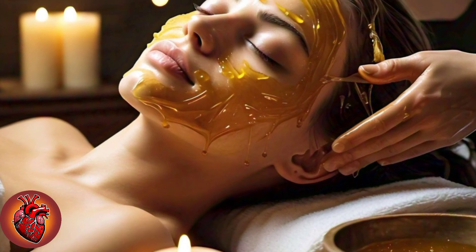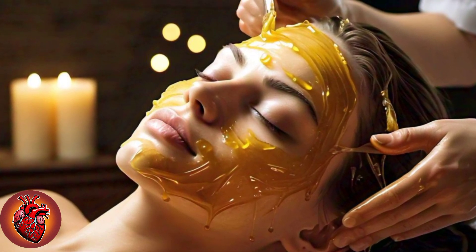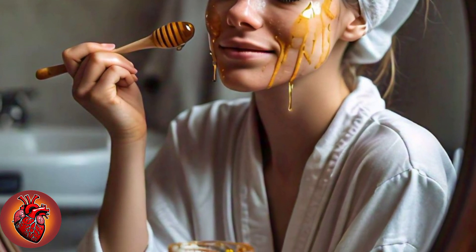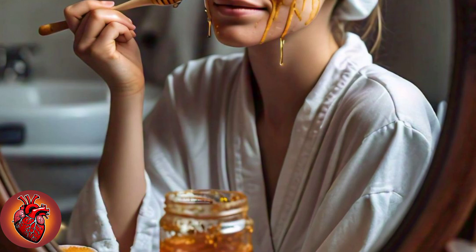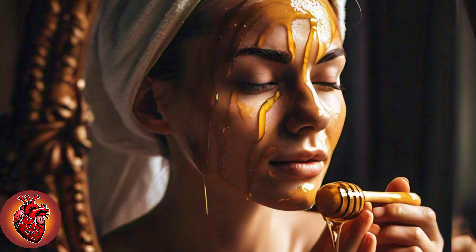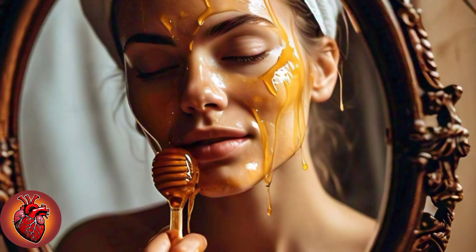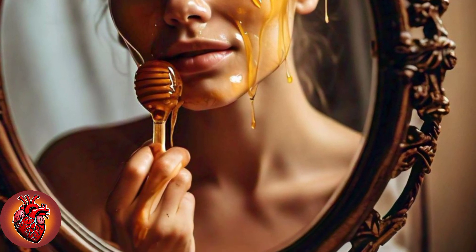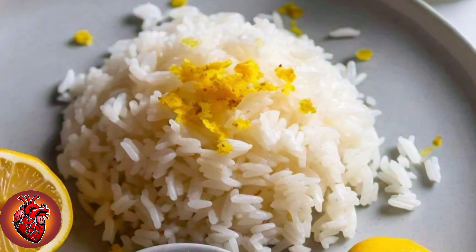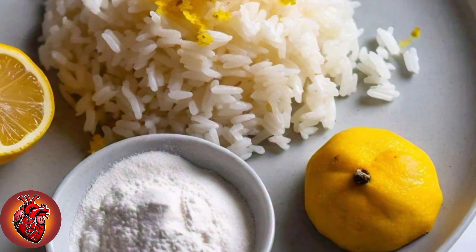The final key ingredient in our miraculous skin whitening formula is 1 tablespoon of honey. Honey is a natural humectant — it locks in moisture — and has incredible soothing properties that keep your skin soft and calm. It deeply hydrates your skin, preventing dryness or flakiness while maintaining a healthy, dewy glow. Packed with antioxidants and natural antibacterial properties, honey is great for calming redness or inflammation. When combined with rice flour, milk, and lemon juice, honey balances the exfoliating and brightening effects, keeping your skin moisturized, smooth, and irritation-free.